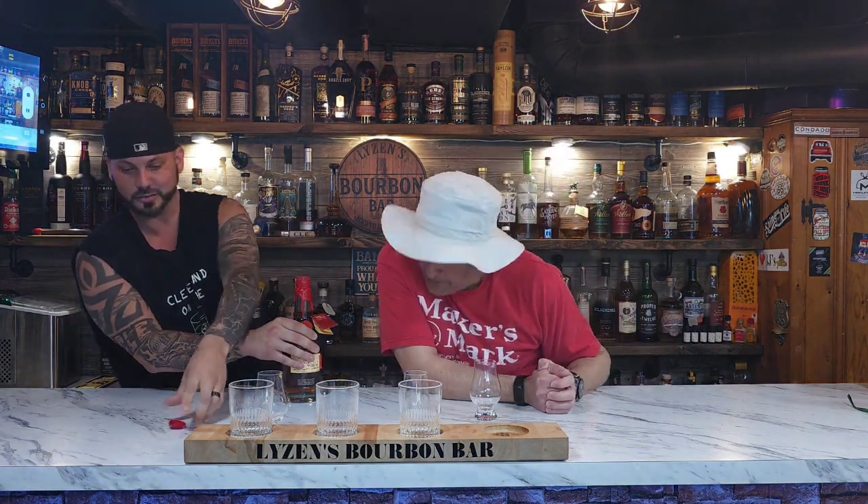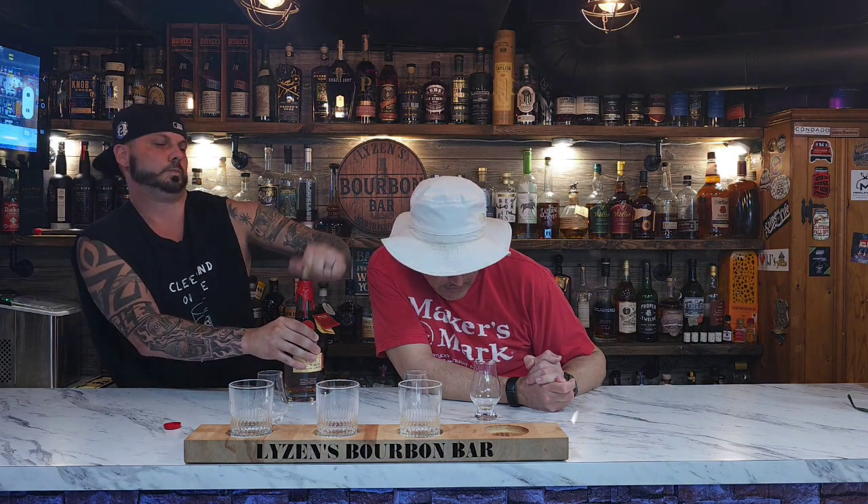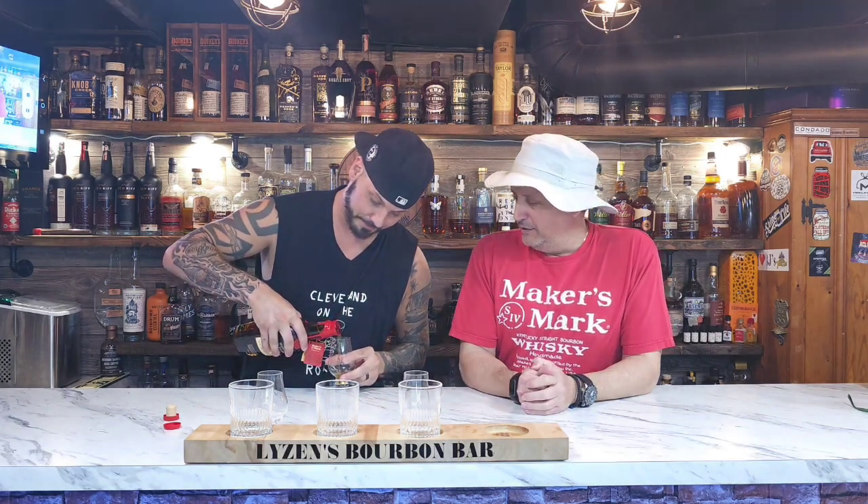All right, guys, here we go. There goes the red wax — the wax is gone. Did you hear that? Nice pop. It's going to be good, I can tell already. It's fresh. All right, Mark, you're on first pour, buddy.